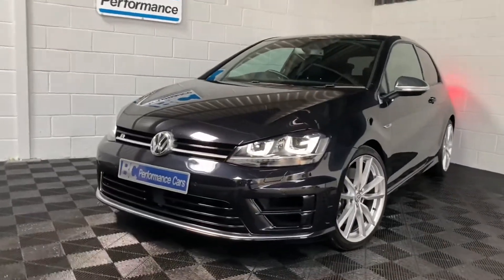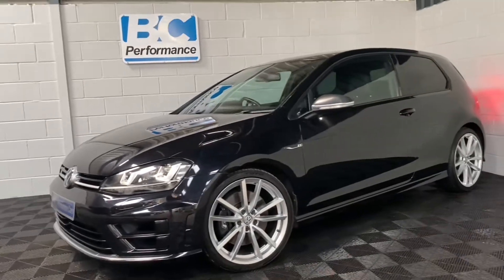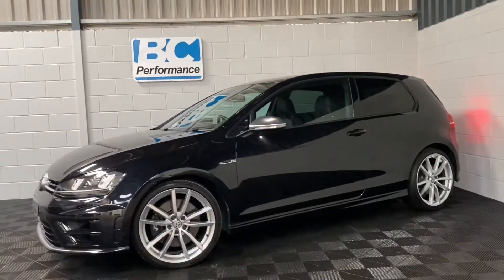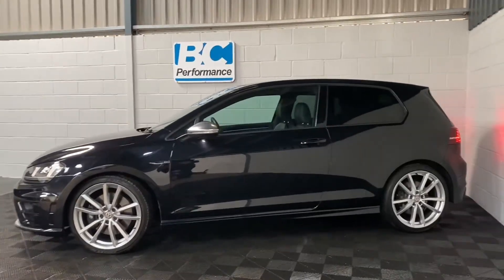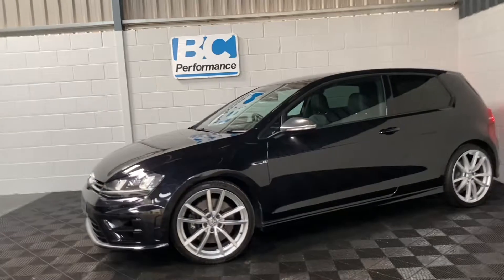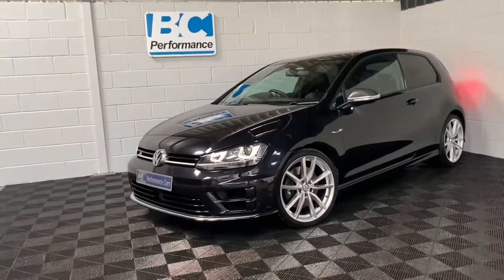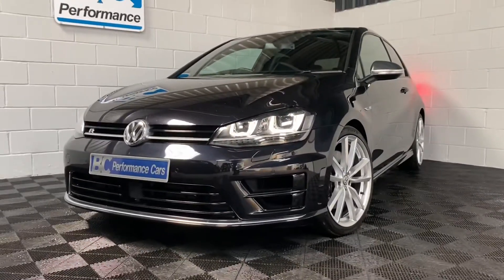Hello, it's Ben at BC Performance Cars. You join me today on this walk-around video of this 2016 model year Pearl Black Mark 7 Golf R, with just three previous keepers and some lovely cost options that make this a particularly desirable example.